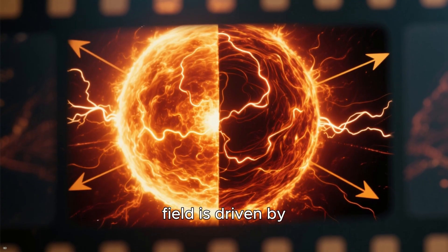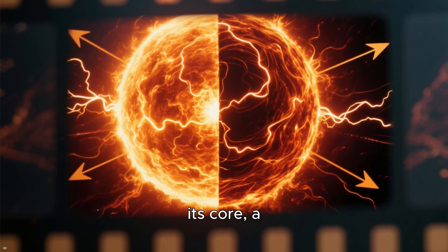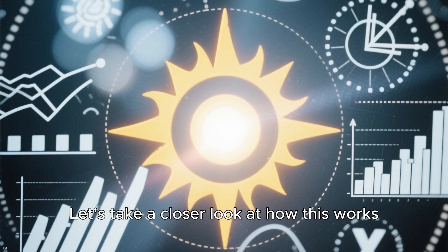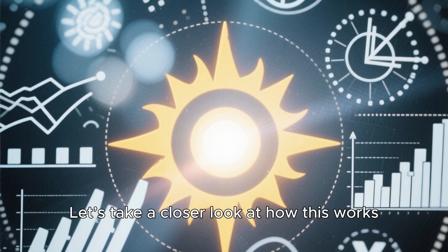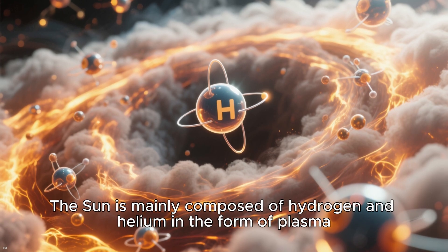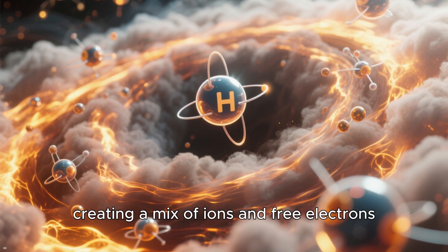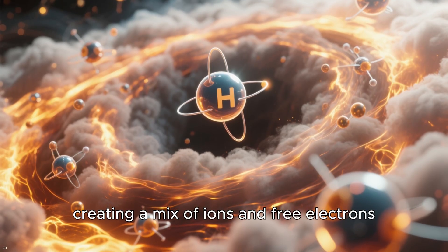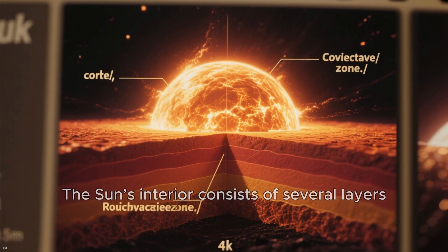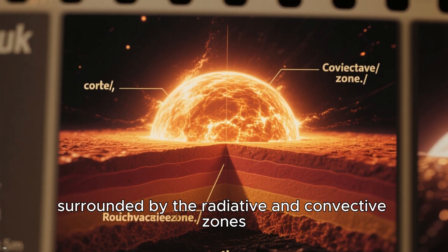The Sun's magnetic field is driven by the motion of electrically charged gases in its core, a phenomenon known as the solar dynamo. The Sun is mainly composed of hydrogen and helium in the form of plasma — a state of matter where electrons are free, creating a mix of ions and free electrons. The Sun's interior consists of several layers, with the core at its center, surrounded by the radiative and convective zones.